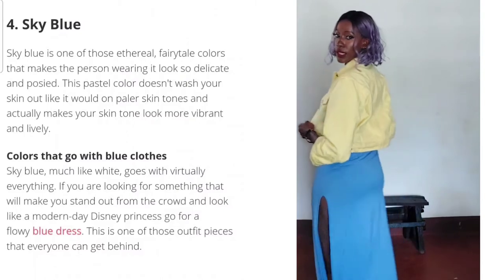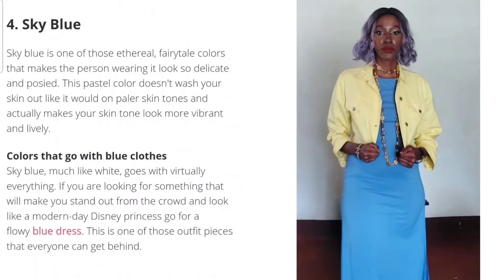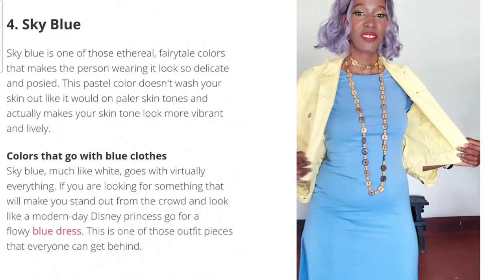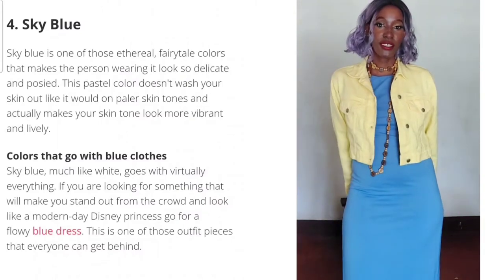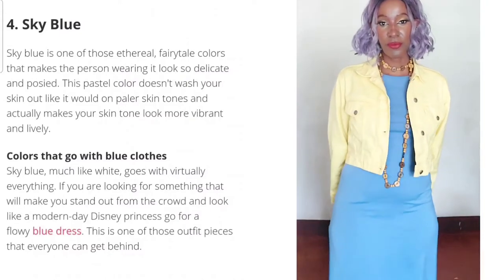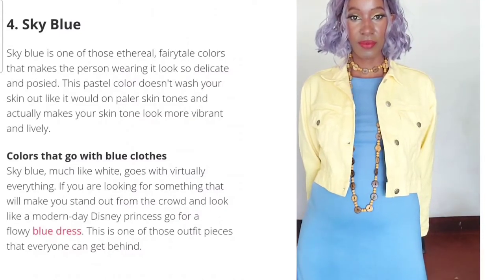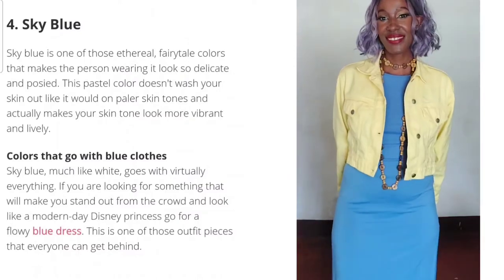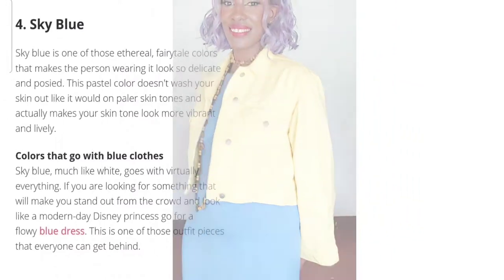Since Laura also said we look good in yellow, I've paired this sky blue t-shirt-split dress with a yellow coat, because she said we look good in both colors. And I think she's onto something — the combination is working.